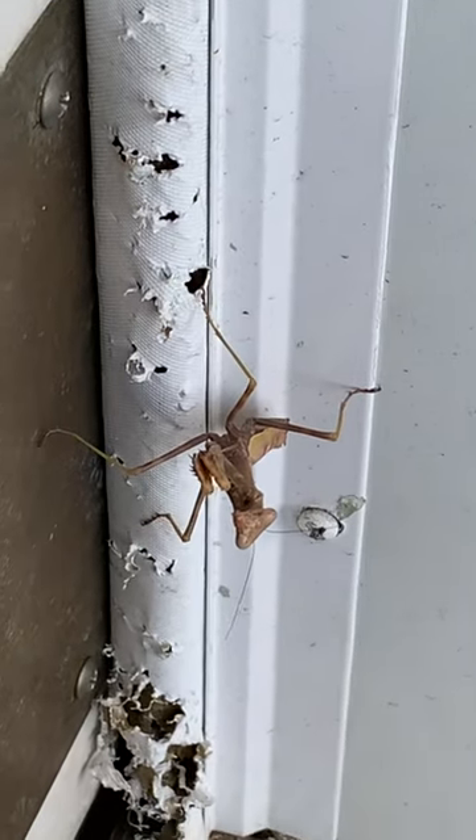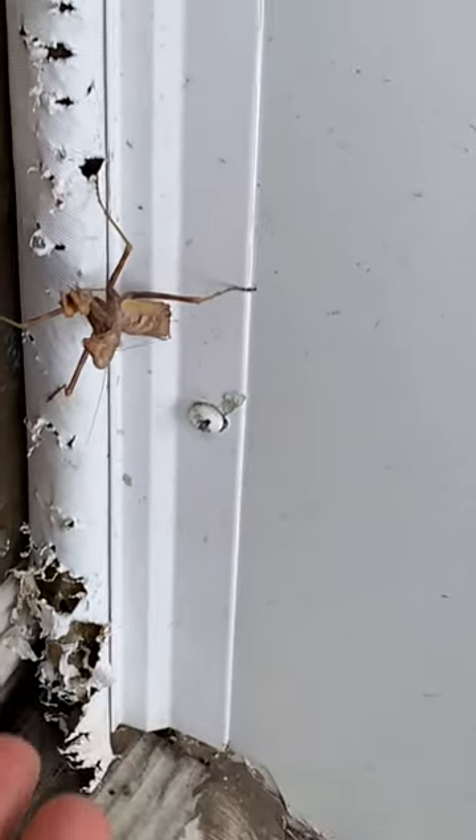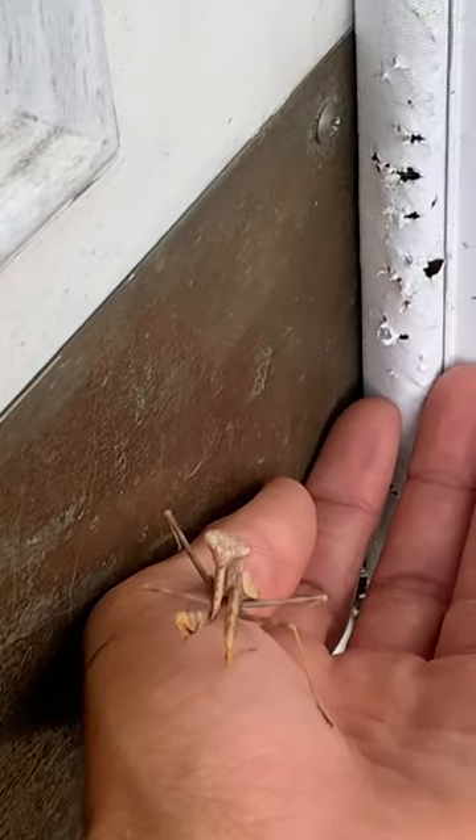Just got home from a long day of pest control and this little fella is just sitting on my door here. This is a praying mantis. They're actually really closely related to things like cockroaches and termites.